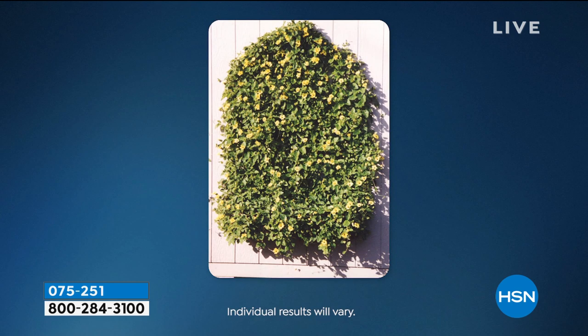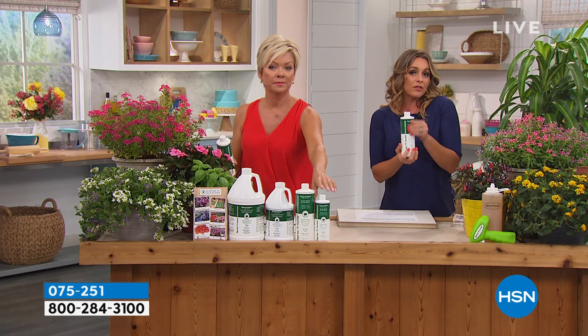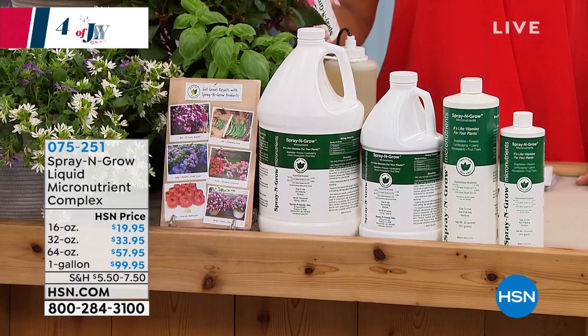A lot of our customers — thousands of them — have sent in these pictures because this is gardening season and this is the perfect time to get Spray and Grow. It's going to come in a bottle and you do have four size choices. This is kind of the try-me size, but it is a concentrate. Even the 16-ounce size will last you all the way through this season, probably into the next season as well.